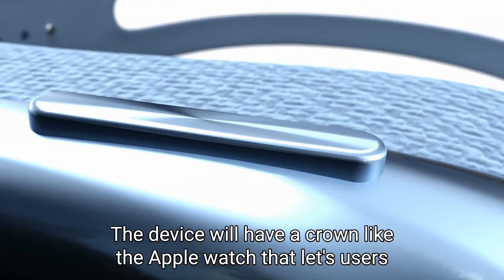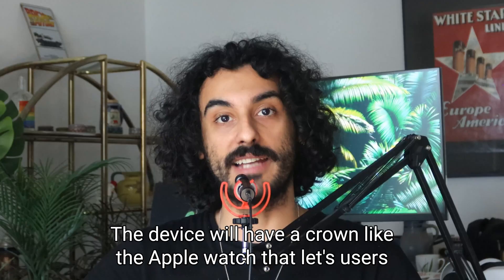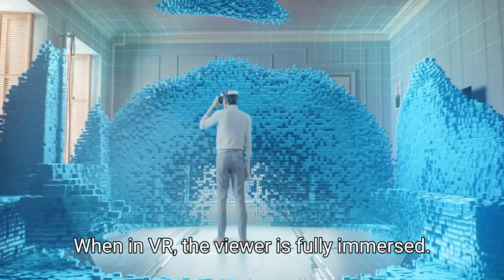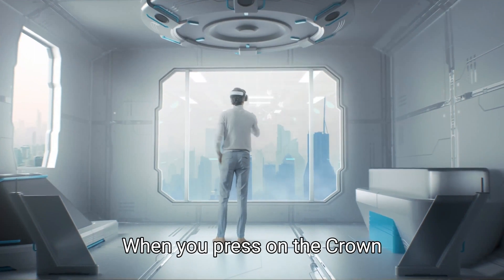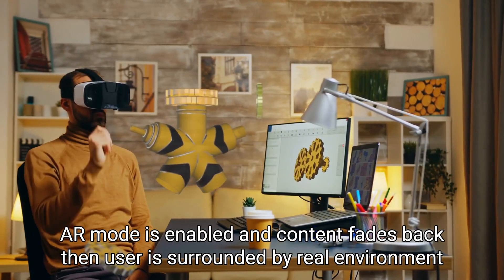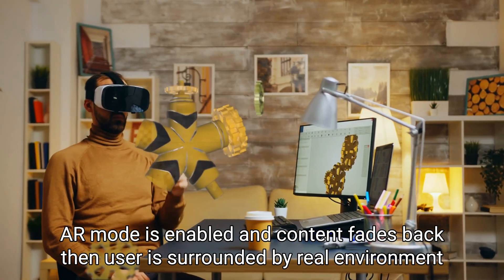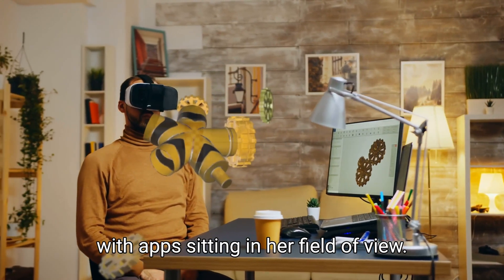The device will have a crown like the Apple Watch that lets users switch between VR and AR. When in VR, the viewer is fully immersed. When you press on the crown, AR mode is enabled, and content fades back — then the user is surrounded by the real environment with apps sitting in their field of view.